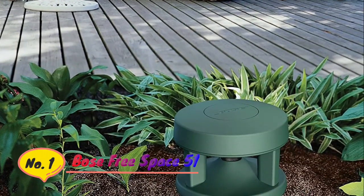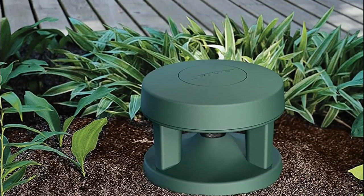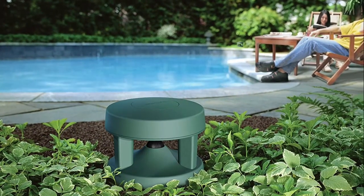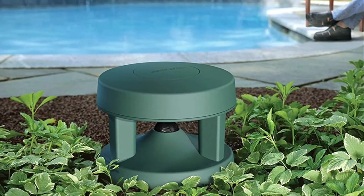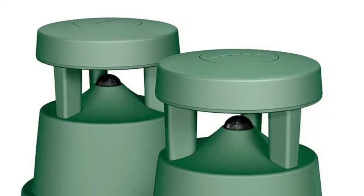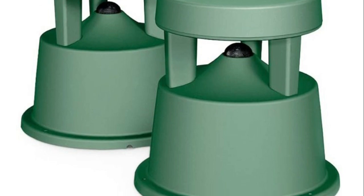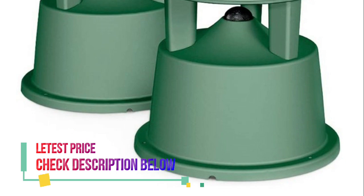Number 1: Bose Free Space 51. Innovative radial design disperses sound in a 360-degree pattern, and a centrally located port enhances low-frequency performance to deliver depth and richness of music outdoors. Rugged flexible design withstands temperatures from -40 to +150 degrees Fahrenheit and passed the rigorous salt fog test 66 percent longer than required by the marine industry standard. Recommended power 10-100 watts, withstands up to 350 pounds of pressure, with a base flange with mounting holes for easy installation.